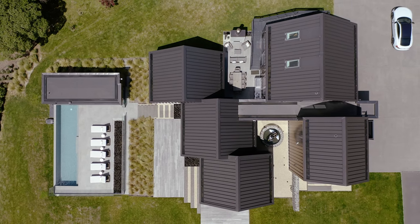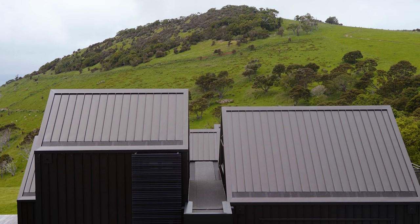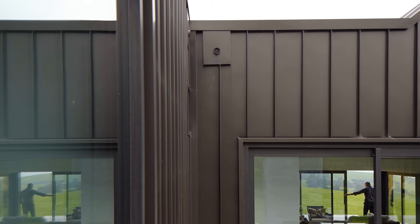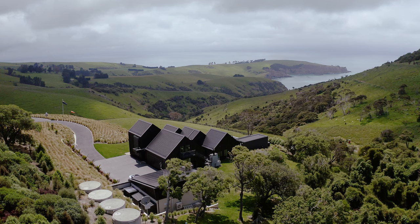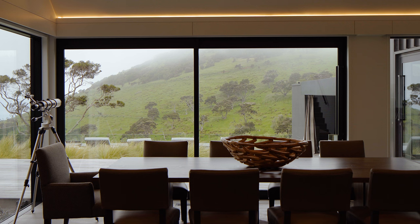On the exterior we've just used one material and that's East Band Long Run, which is a tray type profile, and we've used that on the walls and the roof. There are no spoutings — everything's very simple, once again coming to this idea of very simple forms. The colour we've chosen is Colisteel Flaxbod, which is a very dark colour and links it back into the surroundings, picking up the colour of the rocks and the hills.